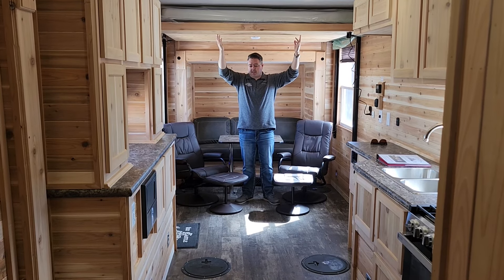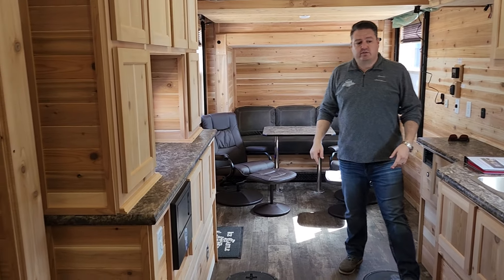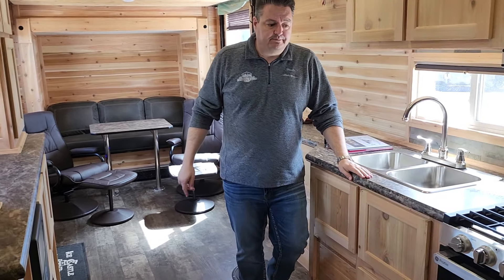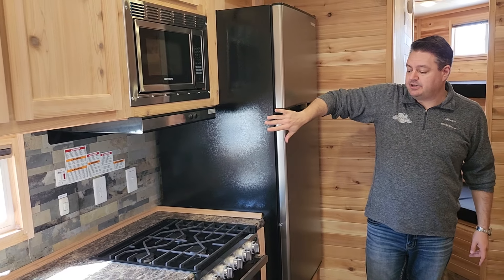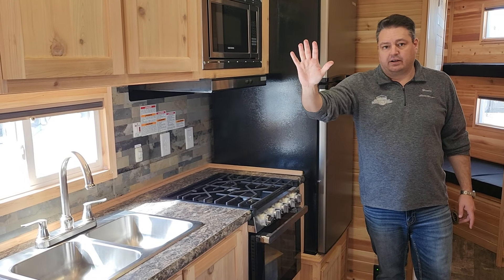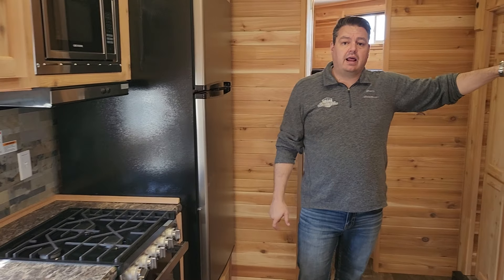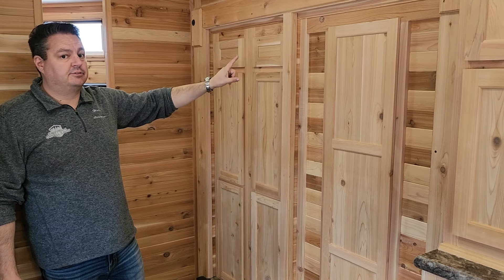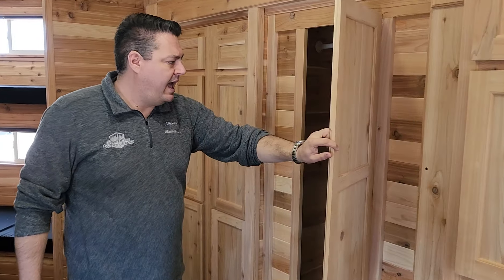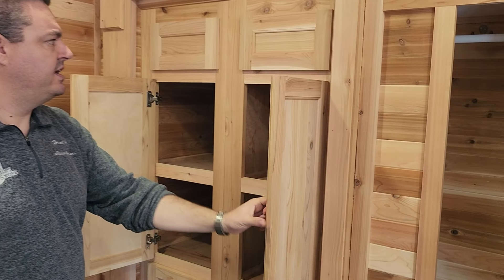Up top there's still the electric lift bed, which is the signature move of Ice Castle. Turning around to the kitchen — it's fully set up with cabinets up top, fridge, stove top, hot water, and a flush toilet. Here's where the front slide-out is used, and you've got absolutely a ton of options in this house.